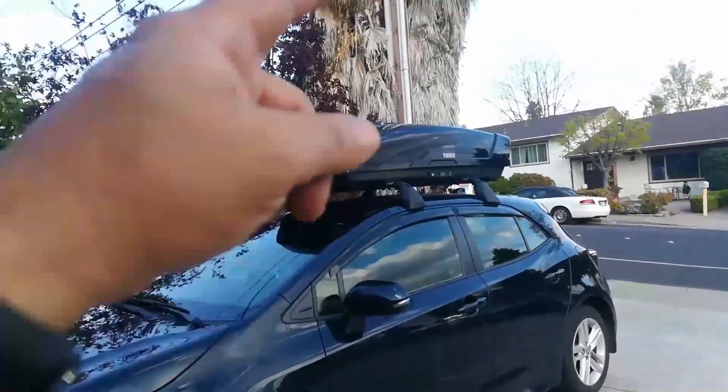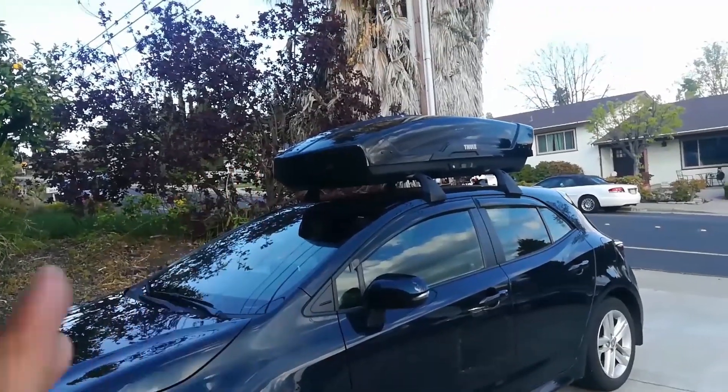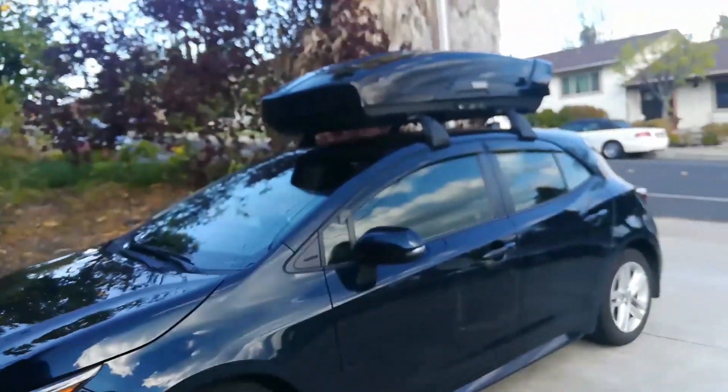If you've ever thought about buying a cargo box for your vehicle but weren't quite sure if it was going to affect your gas mileage, we're going to put that question to rest today.